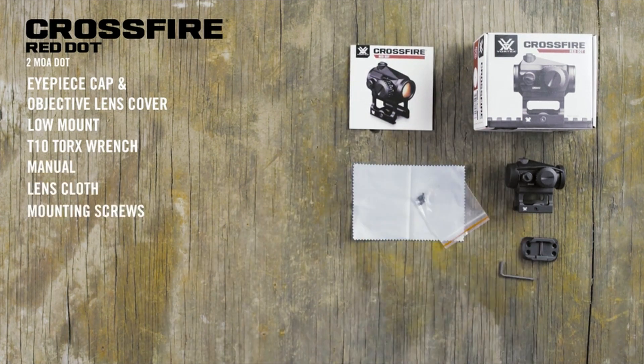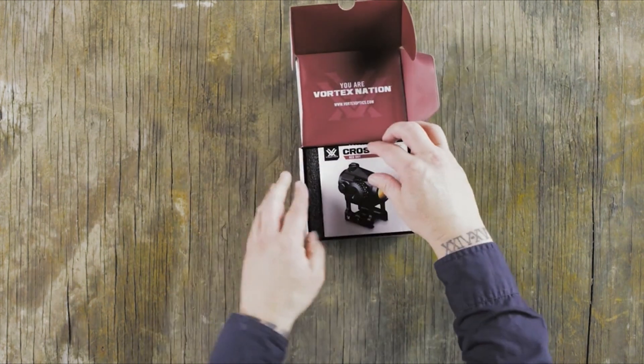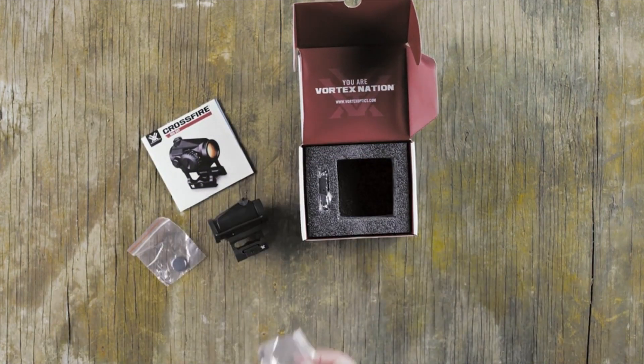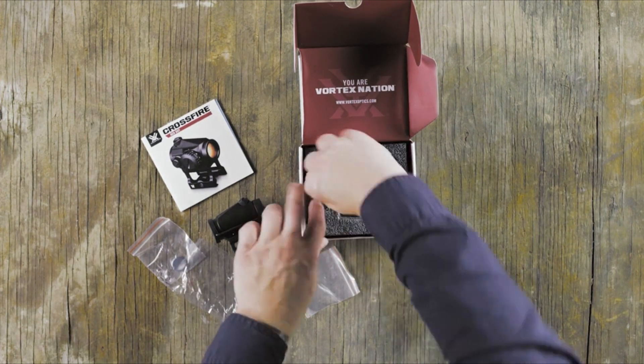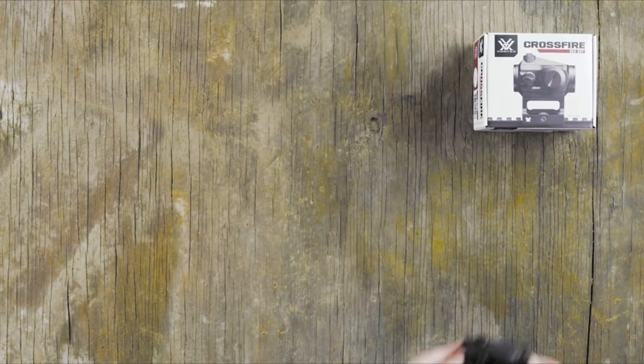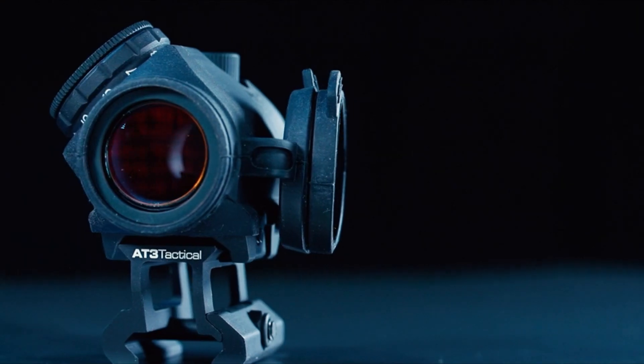The lightweight design, skeletonized lower one-third co-witness mount, and unlimited eye relief enhance versatility and rapid target acquisition. With durable anodization, anti-reflective coatings, and o-ring seals, it provides waterproof and low-glare performance. In summary, the Crossfire is a no-frills, high-performance red dot sight suitable for a wide range of shooting applications.